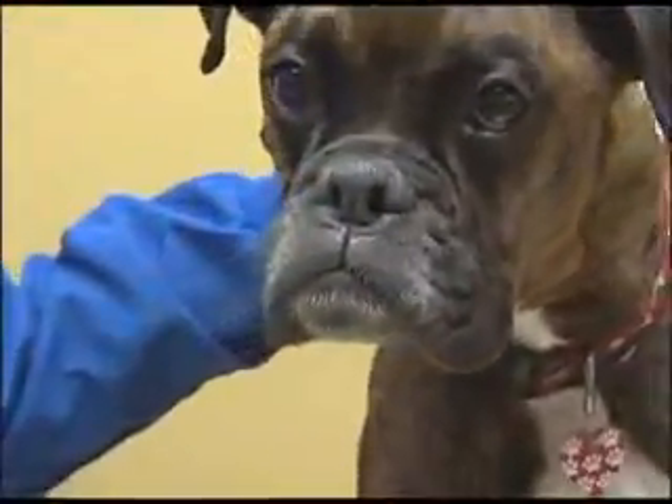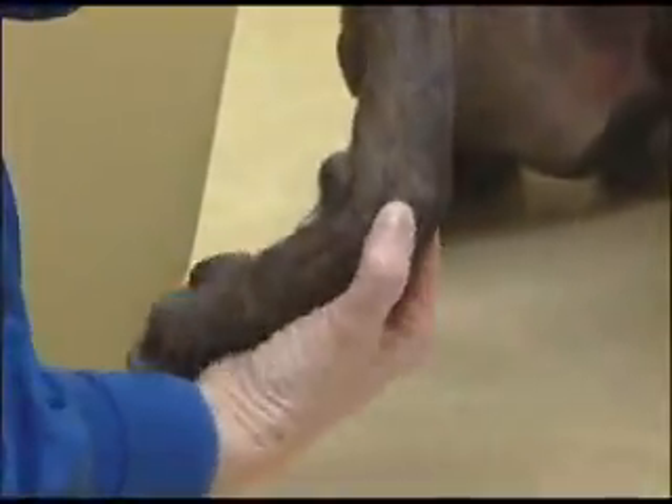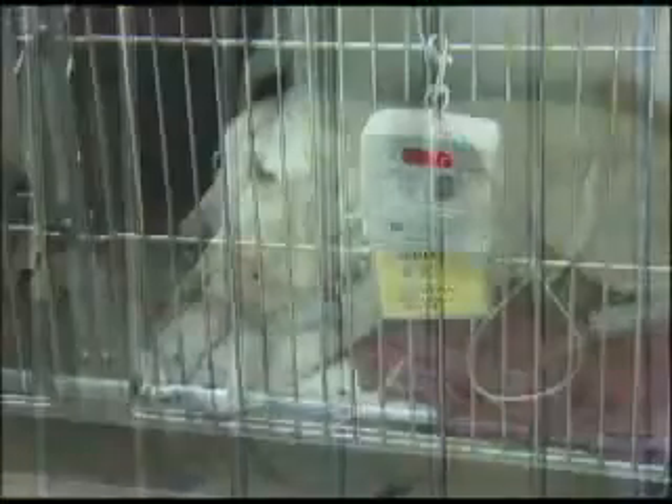For many dogs, Lyme disease doesn't cause significant illness. But for some, this infection can cause painful swollen joints, kidney problems, and potentially heart disease.